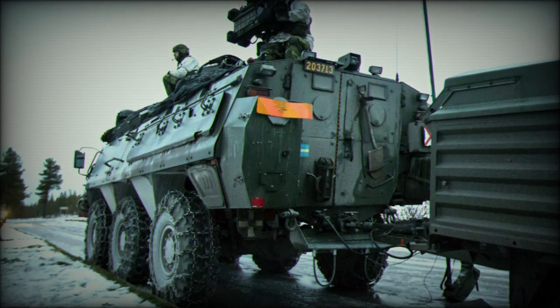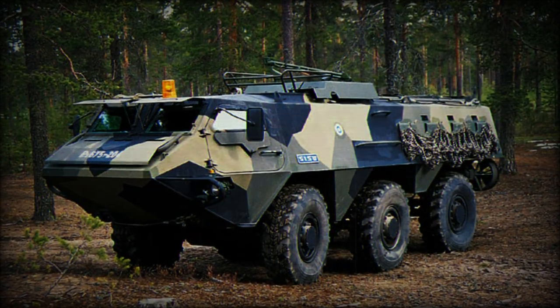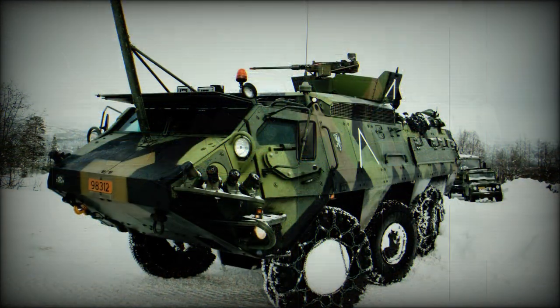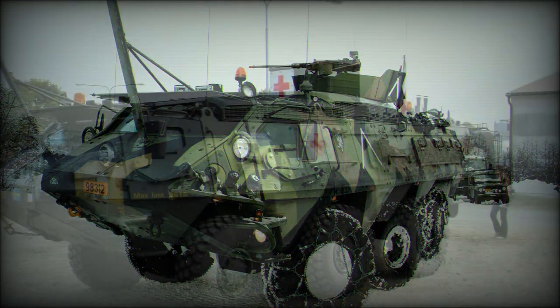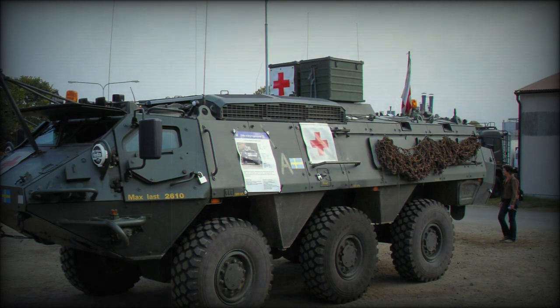Armour protection reached up to 10mm thickness at the most critical of facings. A typical operating crew was two — driver and commander — with seating for up to 16 occupants. The Posi XA began life in pilot form as the XA-180, with the first example unveiled in 1980. The vehicle was constructed by Sisu Auto, which gave it its original name of Sisu Posi.